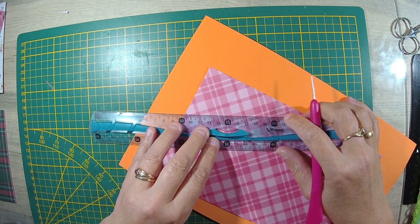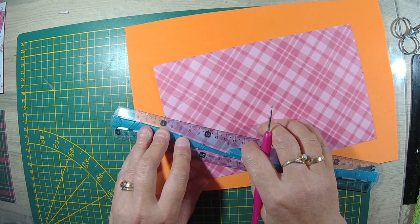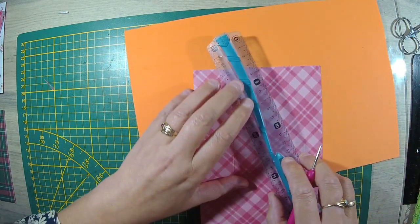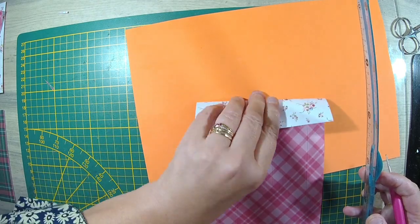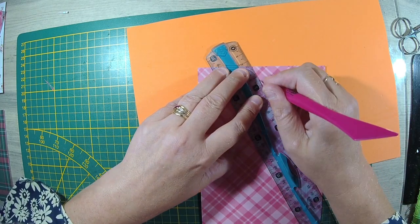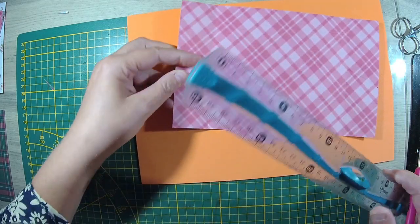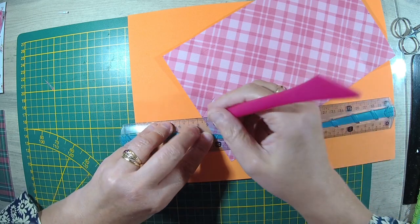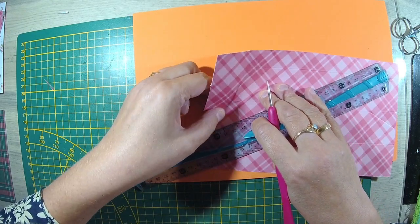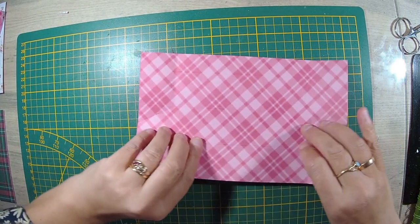Je fais la même chose de l'autre côté : je prends le coin de mon carré, ma petite marque, et je fais mon pli. De l'autre côté, je prends mon point et je marque. J'ai fait un trou — j'ai gagné le cocotier ! Tant pis, ce n'est pas grave. L'autre côté est assez marqué. On va plier.